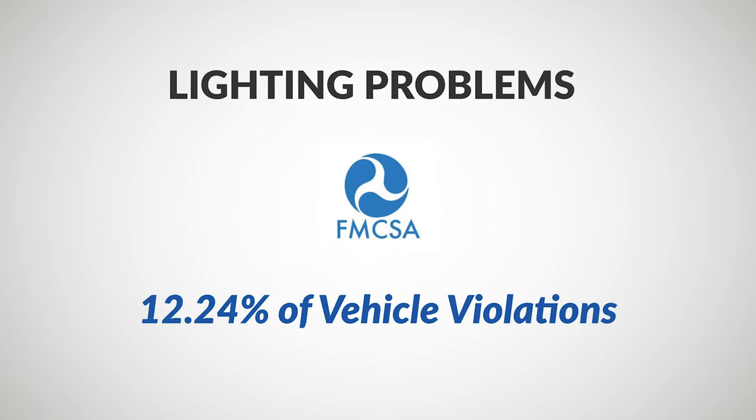Lighting problems, according to the Federal Motor Carrier Safety Administration, or FMCSA for short, ranked high among vehicle violations, taking a 12.24% chunk.